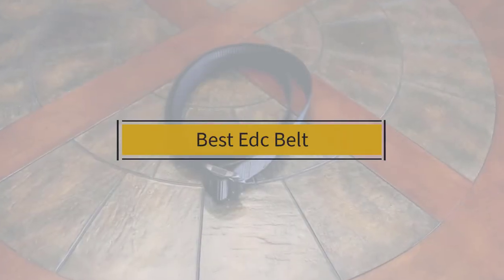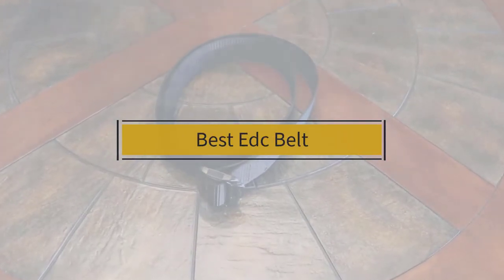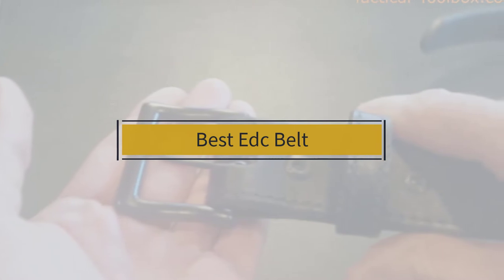If you are looking for the best EDC belt, here is a collection you have got to see. Let's get started.